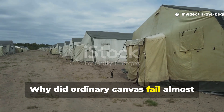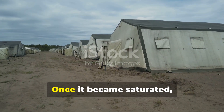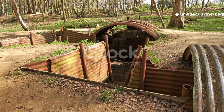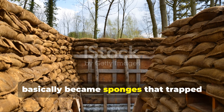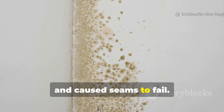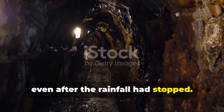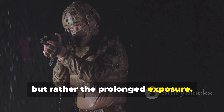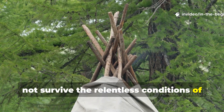Why did ordinary canvas fail almost immediately in trench warfare? Standard canvas absorbed water. Once it became saturated, it sagged, pooled rain, and eventually leaked. In static trench systems, roofs made from untreated fabric basically became sponges that trap moisture overhead. Constant dampness encouraged mold, weakened the fibers, and caused seams to fail. Soldiers reported dugout ceilings dripping continuously even after rainfall had stopped. The problem wasn't really the intensity of rain, but the prolonged exposure. Canvas that performed adequately for tents during short campaigns simply could not survive the relentless conditions of trench warfare.